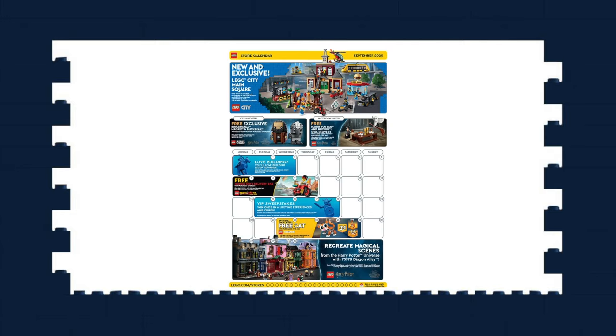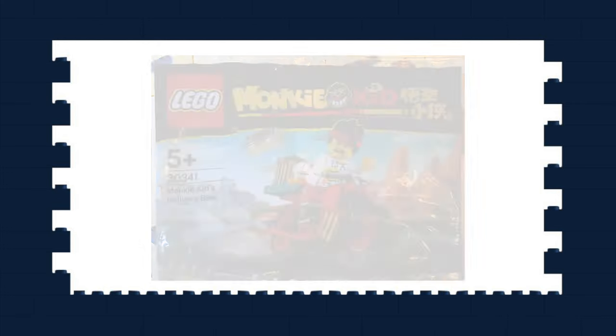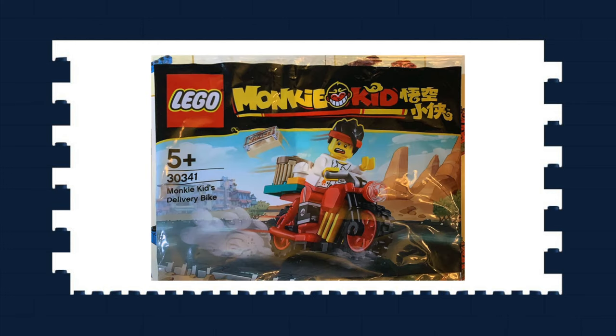The US LEGO Store September calendar got revealed and it advertises the Monkey Kid bike promo that has up until now been an Asia exclusive. I really hope the UK gets this promo — that will be the nudge I need to kick-start my Monkey Kid collection. I'm such a fan and want to collect the entire theme, potentially two of each — one to open and one to keep sealed — so a couple of these promos is essential.